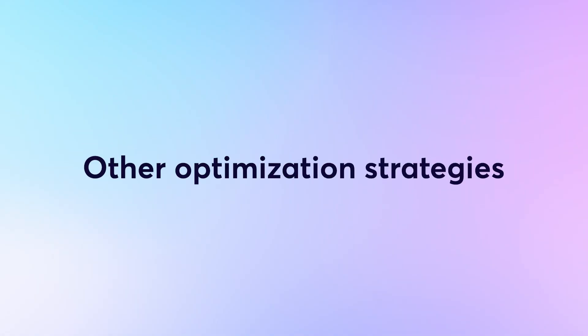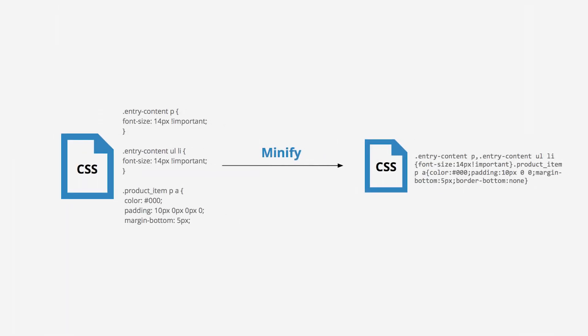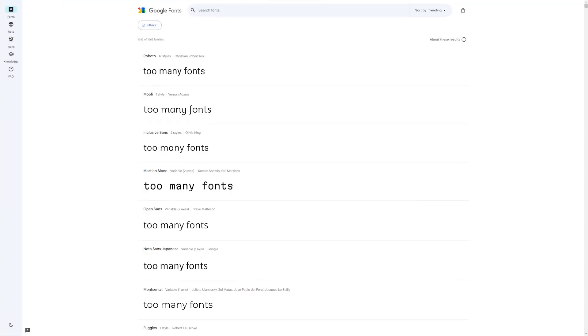There are other numerous strategies you can implement to optimize your website's speed. These include minifying code files — you can reduce the size of CSS and JavaScript files by condensing the code, removing white space between lines, and deleting unused functions and variables. The downside is that the code will be a lot less readable. You can also reduce the number of fonts you're using. Multiple fonts help achieve visual hierarchy, but having too many tends to slow your website down, and reducing them can improve your site's speed.